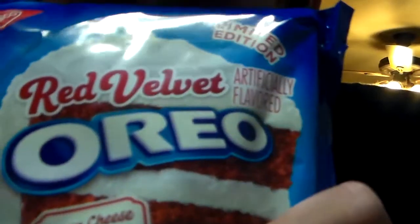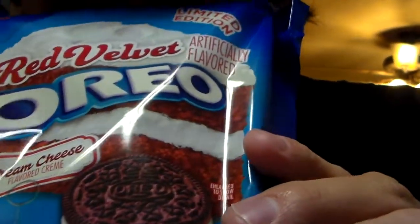Before I stare into these puppies that I'm about to hold in my hand right here, I wanted to do a first reaction to it because I like to do those. So here we go, this is Red Velvet Limited Edition Oreos with Cream Cheese Cream.